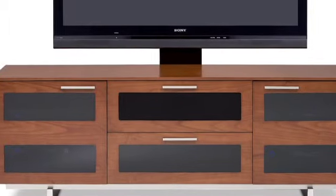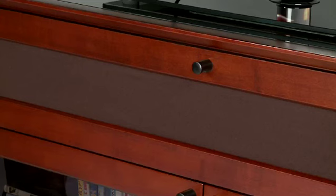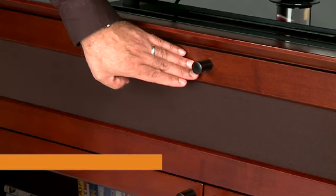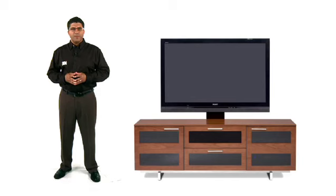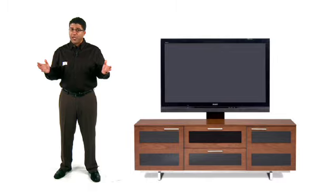Some of the first things that many people notice about BDI cabinets are the beautiful finishes and the high-quality materials used. Most of our cabinets feature hardwood veneers, hand-selected for beauty and character. But it's the hidden features that truly separate BDI from other manufacturers. Let's take a closer look at some of these key features, so you have a clear idea of the full range of design and engineering qualities that BDI consistently delivers.